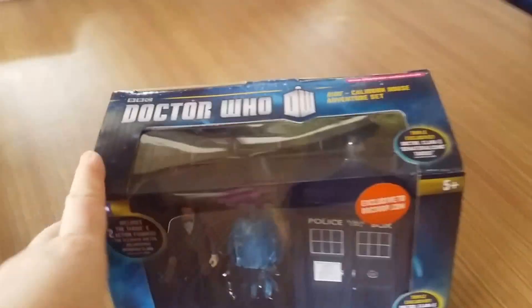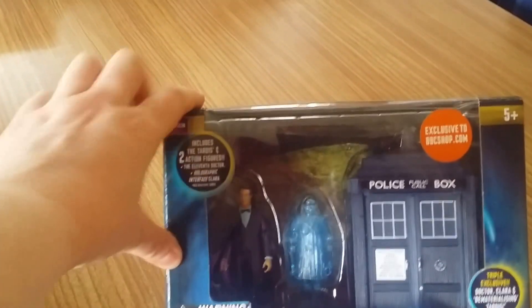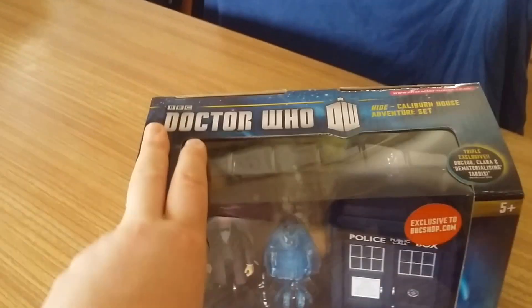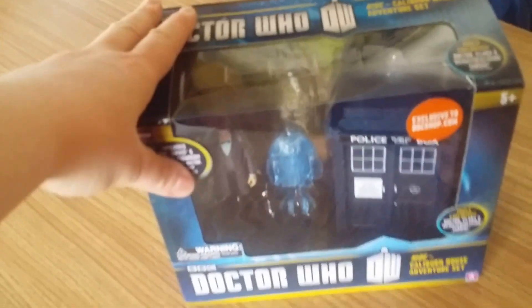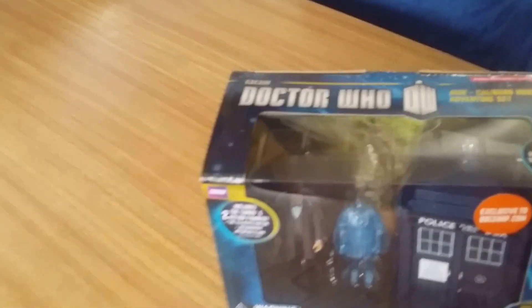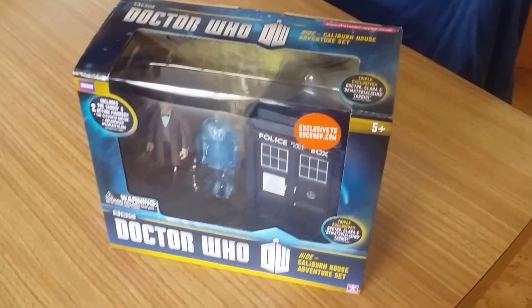So this is the BBC Shop exclusive. I got it because it was on discount, and I haven't got any of these little figures - hey, why have one rubbish figure when you can have three triple exclusive figures? I know there's going to be a five-inch version of Matt Smith's 11th Doctor wearing his colourful suits, but I don't know when. I got this as a stopgap, but my opinion of these figures has only got worse by having them. In the comments below, advise me what electronic spinning TARDIS I should get. Please rate and subscribe, bye bye!